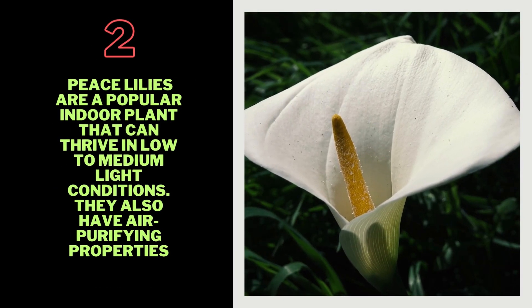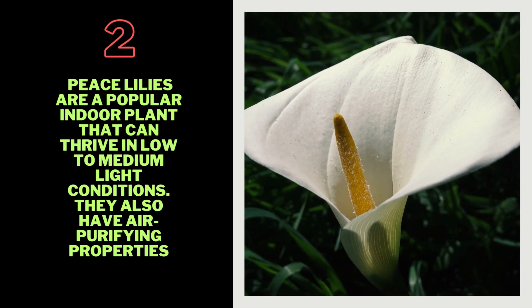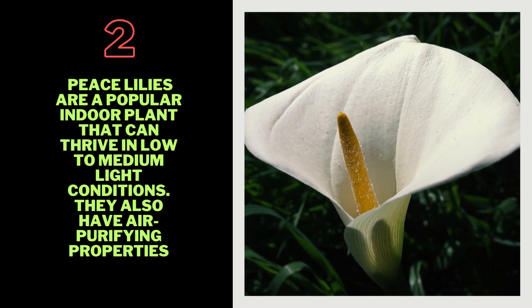2. Peace Lily — Peace lilies are a popular indoor plant that can thrive in low-to-medium-light conditions. They also have air-purifying properties.